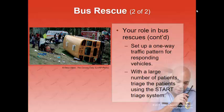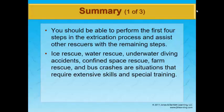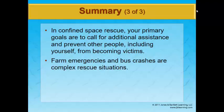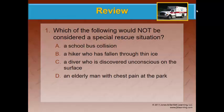In your extrication operations, you should be able to perform the first four steps of extrication while other rescuers carry out the others. Stage, get your equipment ready, and be prepared when patients are extricated from a vehicle or rescued from water, confined space, or elsewhere. The biggest goal is to take simple steps to help the person without endangering yourself. In confined space rescue, your primary goal may be just to prevent other people from becoming additional victims.